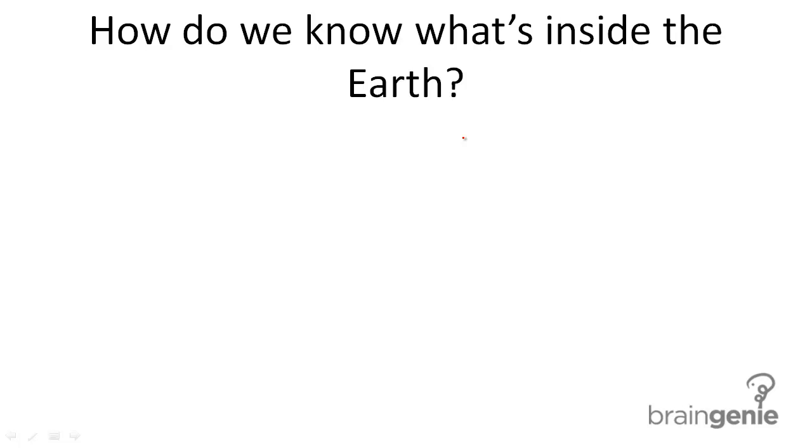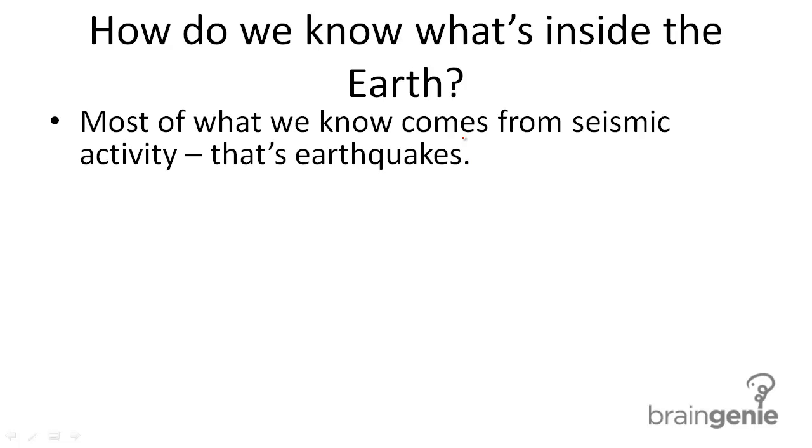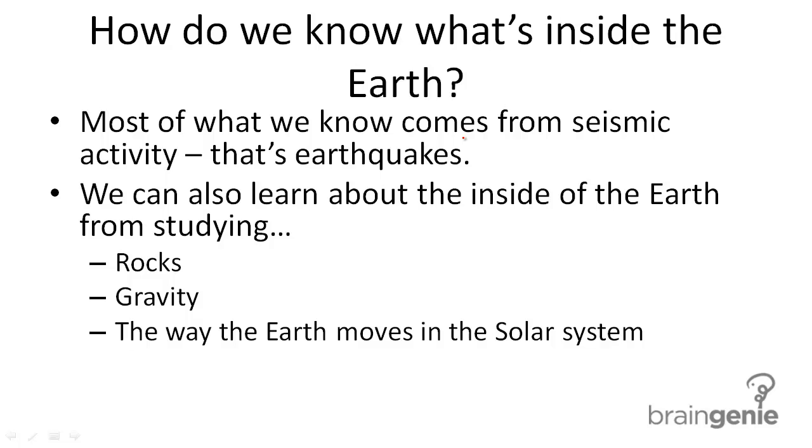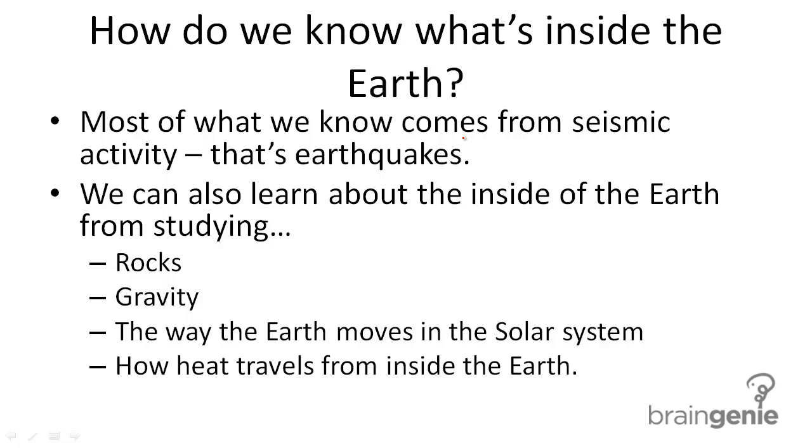So how can we know what's inside the Earth? Most of what we know comes from studying seismic activity, or earthquakes. We can study the way that earthquake waves travel through the Earth to find out what's inside it. We can also learn from studying rocks, gravity, the way the Earth moves in the solar system, and how heat travels from inside the Earth. All of these things together build what we know about the Earth and what's inside it.